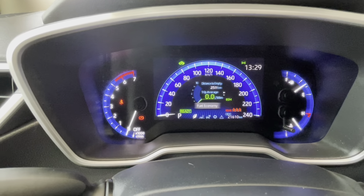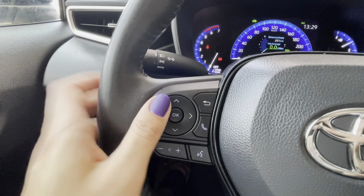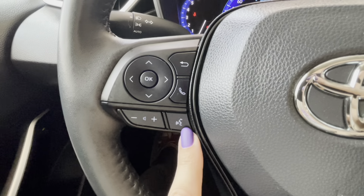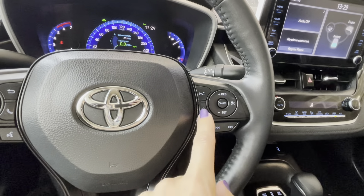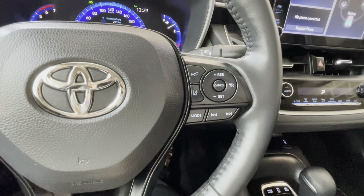To flip through those screens you can simply press the buttons on the left side of the steering wheel. That's the driver informational display, hands-free button, volume up and down, and voice intelligent assistant for Siri, Google, or Toyota assistant. On the right side we have dynamic radar cruise control with the front sonar sensor and lane departure alert with steering assist button, and more audio controls.